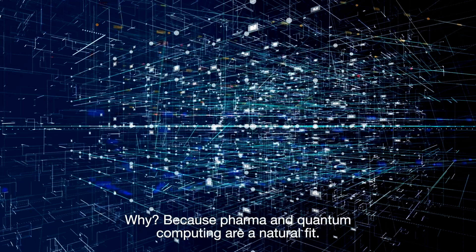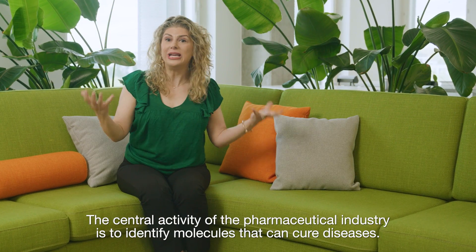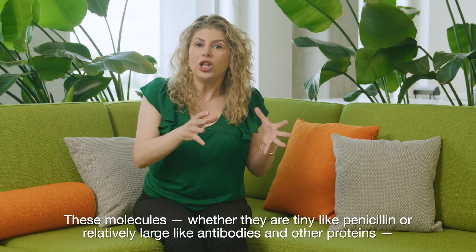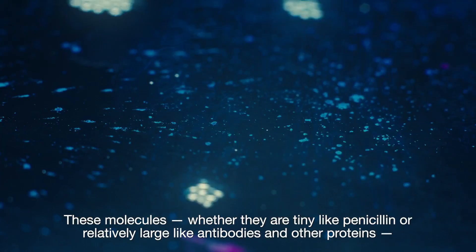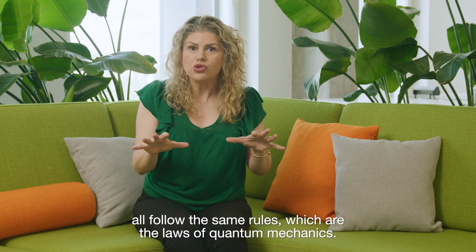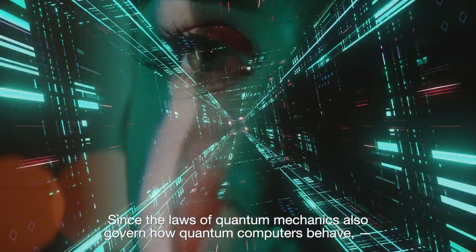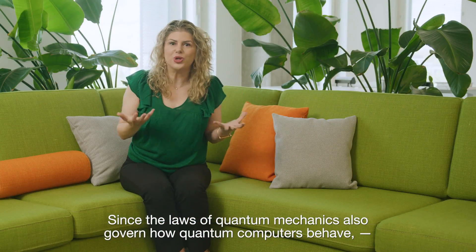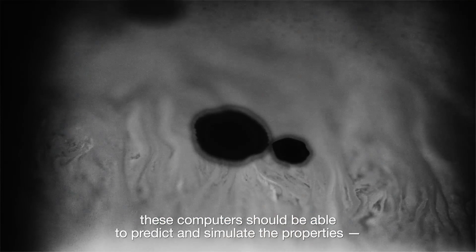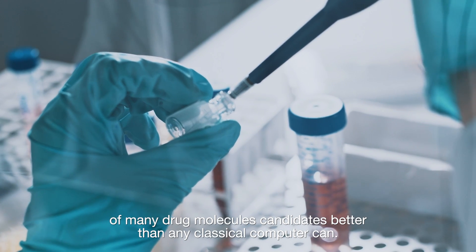Why? Because pharma and quantum computing are a natural fit. The central activity of the pharmaceutical industry is to identify molecules that can cure diseases. These molecules, whether they're tiny, like penicillin, or relatively large, like antibodies and other proteins, all follow the same rules, which are the laws of quantum mechanics. Since the laws of quantum mechanics also govern how quantum computers behave, these computers should be able to predict and simulate the properties of many drug molecule candidates better than any classical computer can.